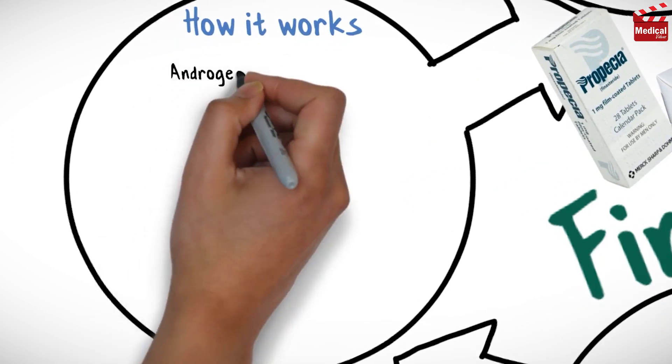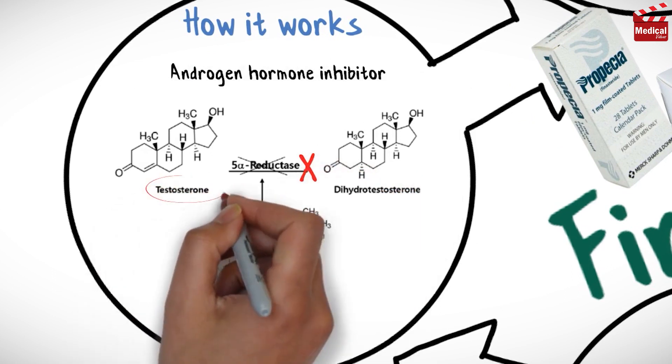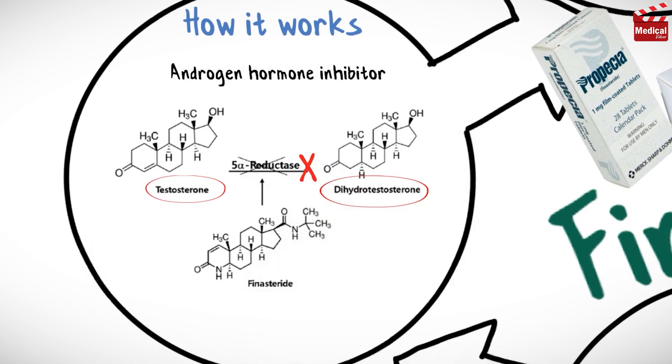Finasteride is an androgen hormone inhibitor. It inhibits the steroid 5-alpha reductase, thereby blocking the conversion of testosterone to 5-alpha-dihydrotestosterone, which is a potent androgen.